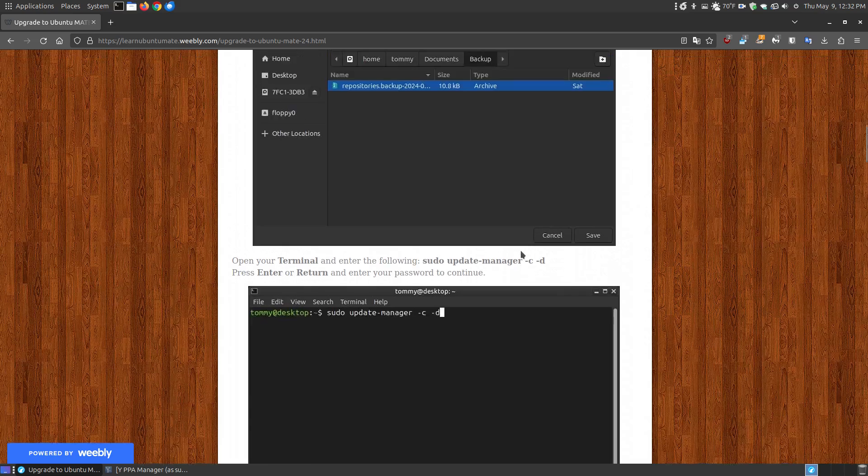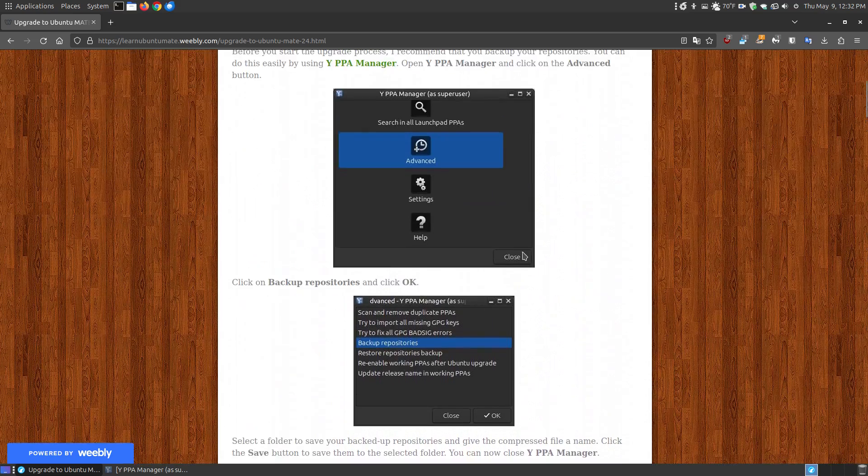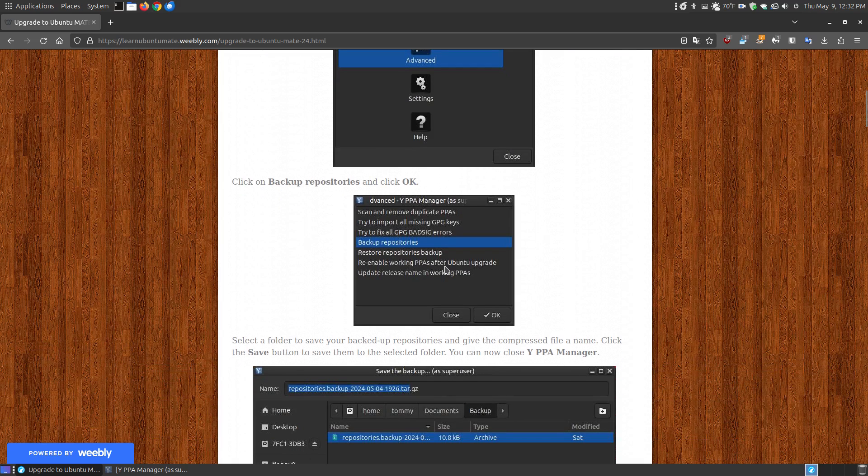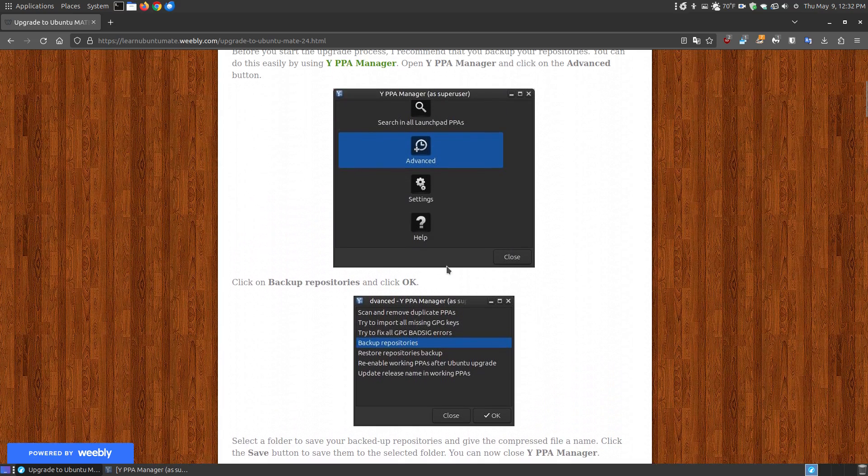Once you back up your repositories, you can run the Update Manager. After updating to the newer version of Ubuntu, you can go back and choose to re-enable the working PPAs after the upgrade. It will check all previously installed repositories and re-enable those that will work with the newest version, without re-enabling ones that won't — though you may still have some security key errors.